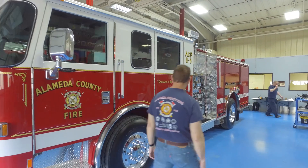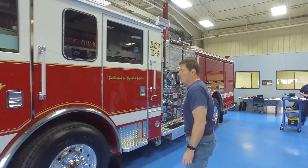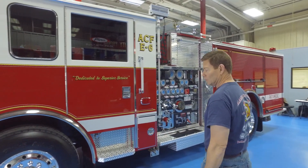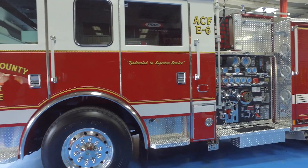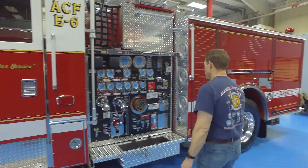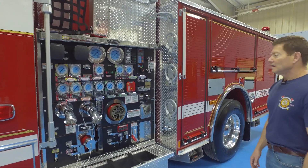It's a fairly basic engine. We don't really go too far off of the standard spec. We do add the aluminum rims — it makes it look nice, gives a good pride of ownership. This unit has a Husky III foam system as well.